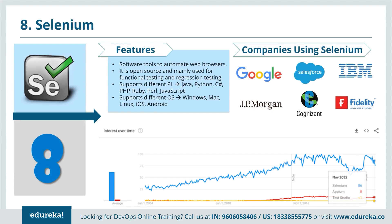A lot of companies use Selenium, for example Google, Salesforce, IBM, JP Morgan, Cognizant and Fidelity. When you compare Selenium with other testing tools such as APM and Test Studio, Selenium is way ahead of the other tools.